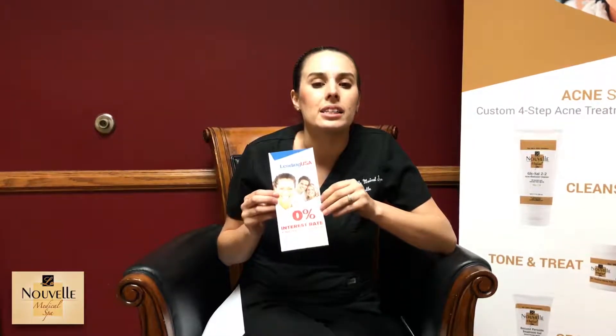One that's a little bit more popular for our surgery patients is called Lending USA, and this one acts more like a loan. You apply and you can pick either a 36-month term or a 60-month term, and then the interest will depend on your credit score.